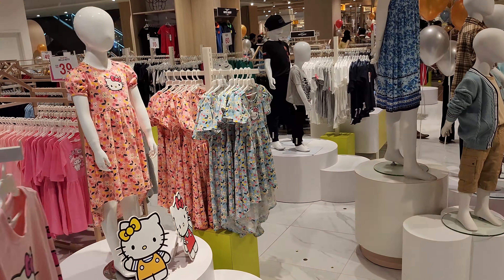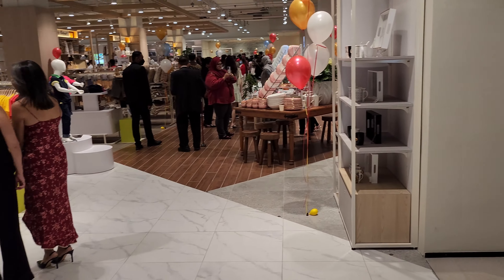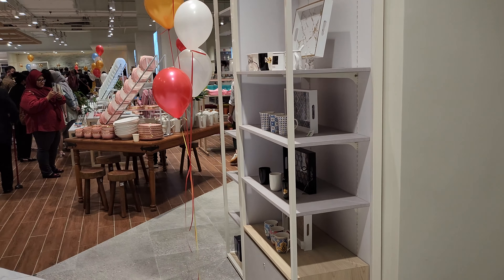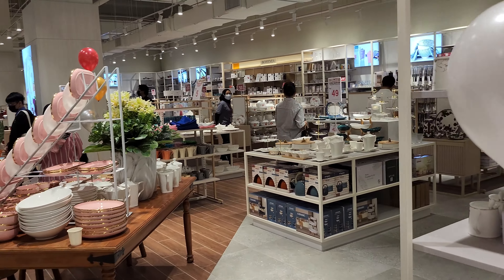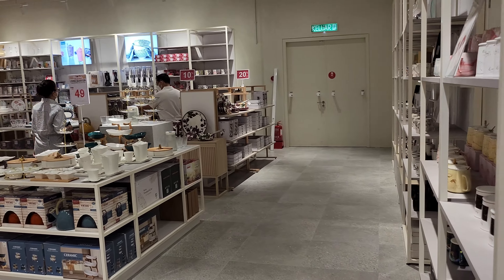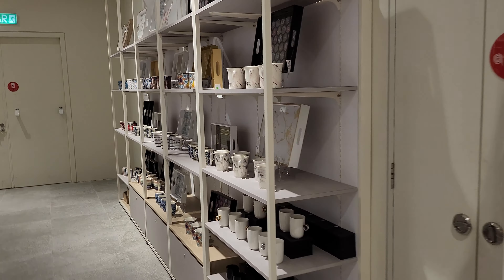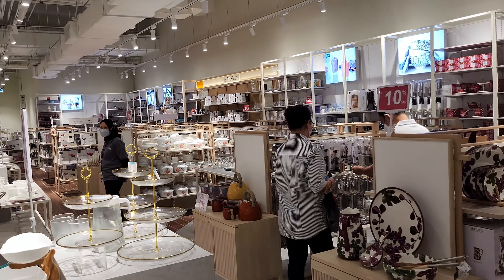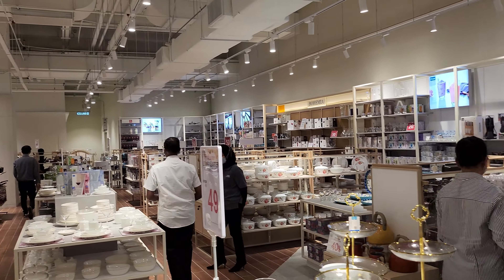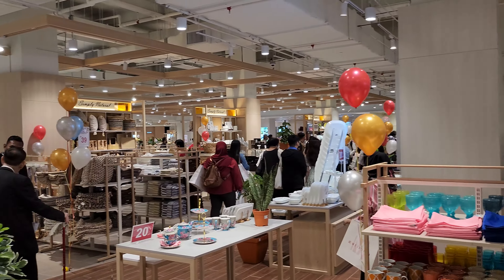Moving to the next area — there are also kids' clothing here. And over here there's dishwares and homewares available widely. So if you want to get some mugs or anything — there's a huge collection of mugs, dishwares, glasses, wine glasses — whatever you name it, it's available over here.